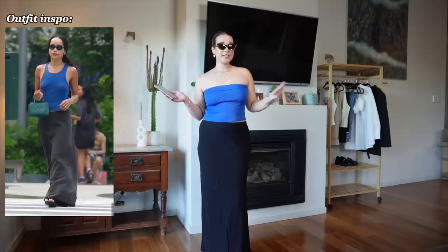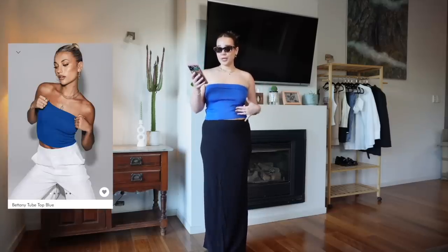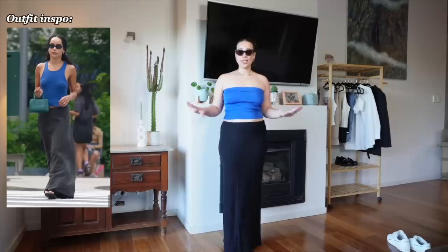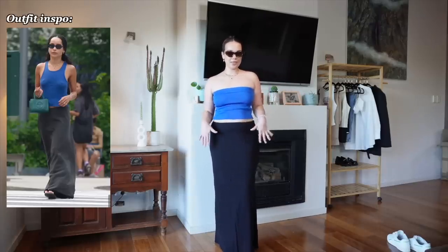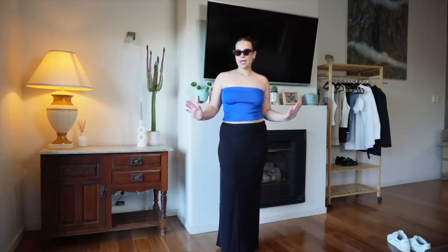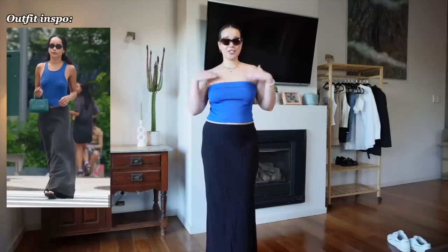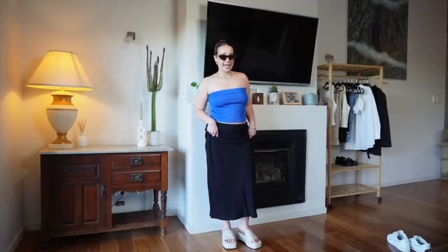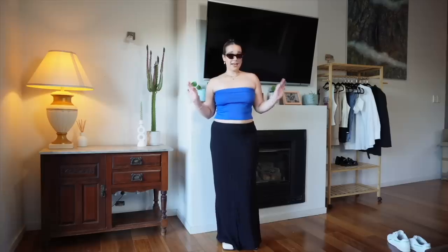The next outfit inspo is from Zoe Kravitz. I'm wearing the Bedany tube top in blue and the Recycled Fibers Jodi maxi skirt in black — love that it's recycled fibers. Looking at this outfit, I would say this is the most my style out of all of them. I would happily wear a long flowy skirt any day of the week — most comfortable piece of clothing for summer. It's not exact because she's wearing a singlet with straps and this is strapless, but I think I like this one more. This might be my favorite outfit out of all of them — I'd be surprised if anything topped this.